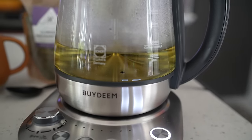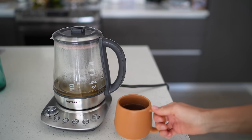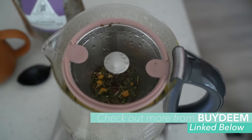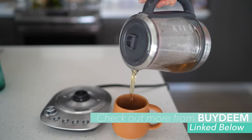It also has a memory function so it will remember what temperature you had your water at, so I can leave it and it will continue to keep the temperature I want. We seriously love this thing — we use it at least three times a day. If you guys are interested in getting your own, Bydeem also has some other amazing products. Be sure to check out the link below in the description.